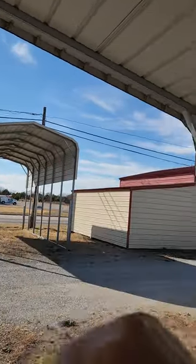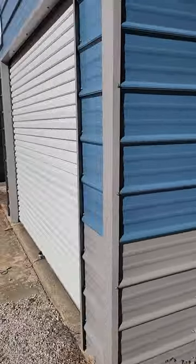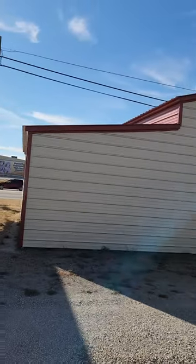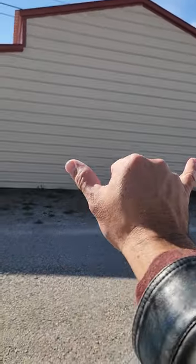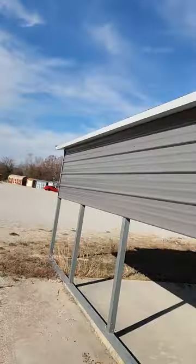Next to me I have a standard garage building. Over here we have what we call a horse barn, which is really three different parts: a main center section with a lean-to on the left and right side. We can add lean-tos to basically any of our buildings. And then I have your standard carport over here.